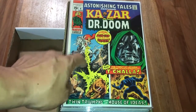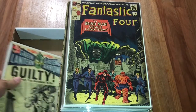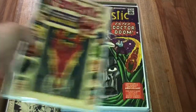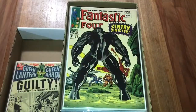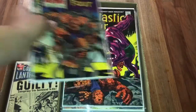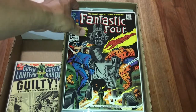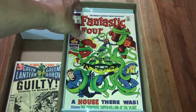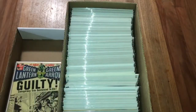Avengers number 33, Avengers 56 - this is the death of Bucky. Ka-Zar and Doom. First appearance of Mockingbird. The rest of it is gonna be my small little run that I have started for Fantastic Four - numbers 39, 43, 47, 54, 57, 59, 61, 64, 68, 76, 77, 80, 84, 87, 88, 91, and 100. Alright guys, that is it when it comes to my short boxes.